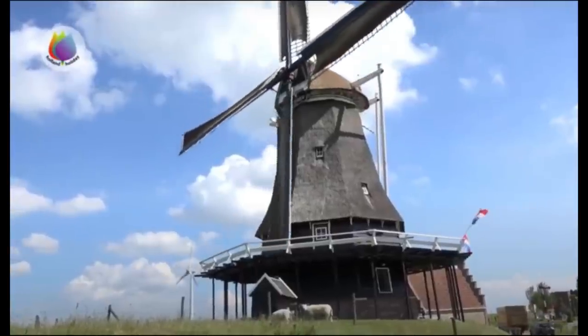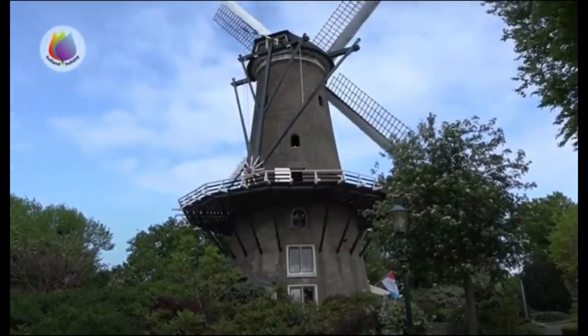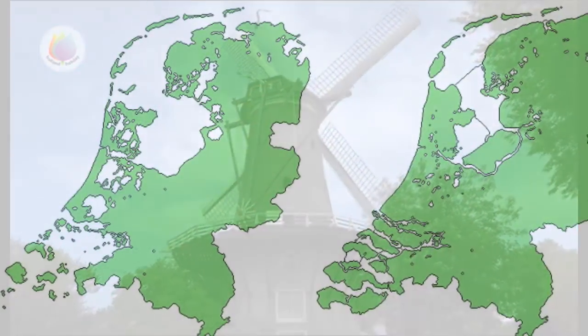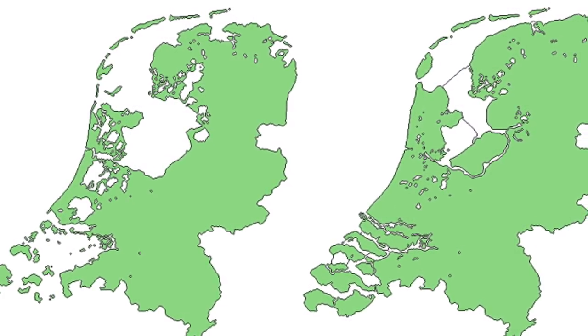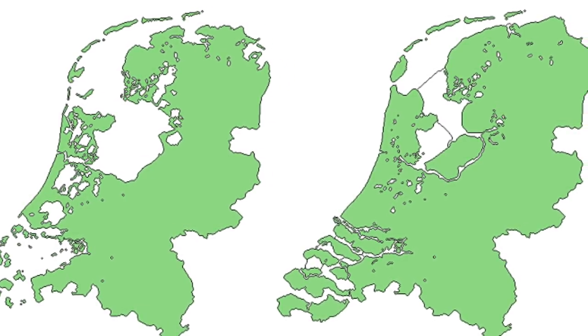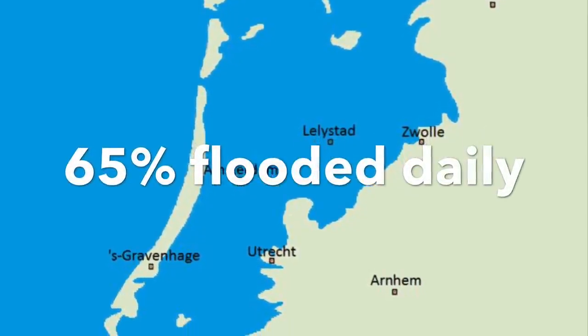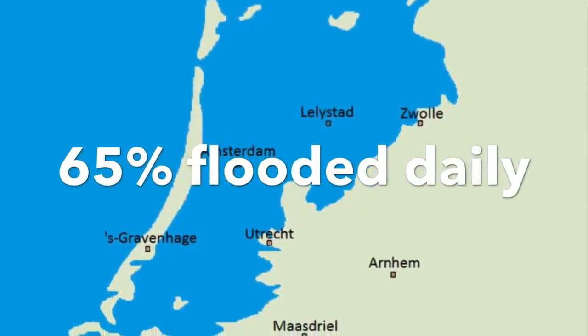The Dutch have a saying: God made the earth, but the Dutch made the Netherlands. The North Sea would have washed away the Netherlands if the Dutch had not erected defenses to protect their land. In fact, 65% of the country would be flooded daily if Mother Nature had her way.